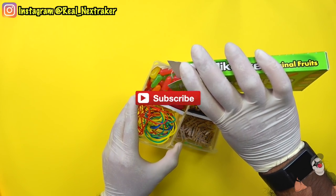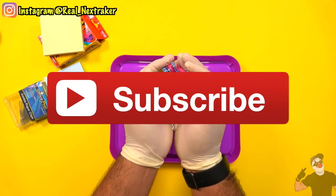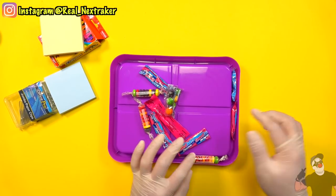And one last thing — please subscribe to this channel for more awesome giveaways. With all that being said, let's get these hacks going.